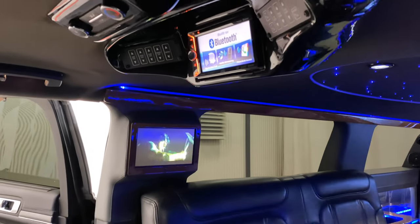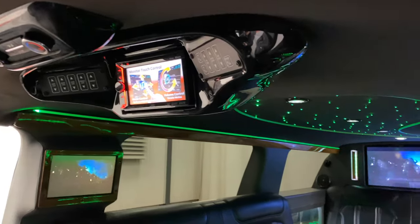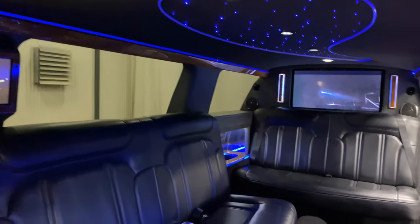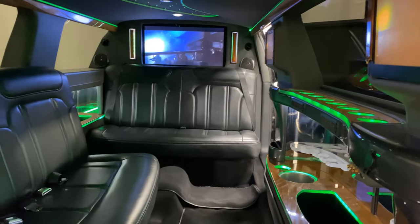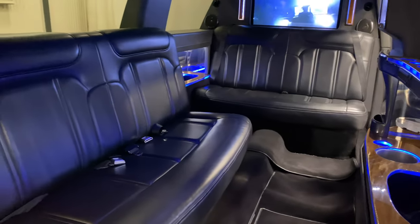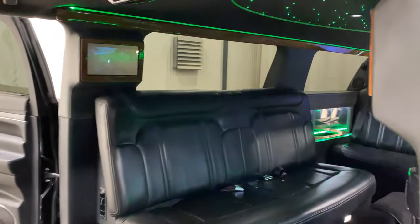You have Bluetooth, AM/FM radio, DVD player, and CD player. There is a plethora of lights throughout the rear of the coach, all black leather seating throughout, and all the rear windows are tinted. The rear two back windows do roll down; however, the front third door does not roll down.